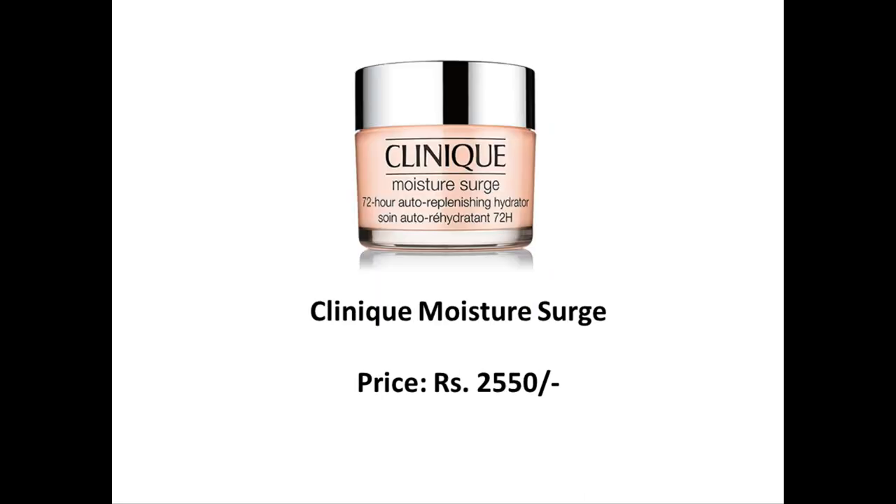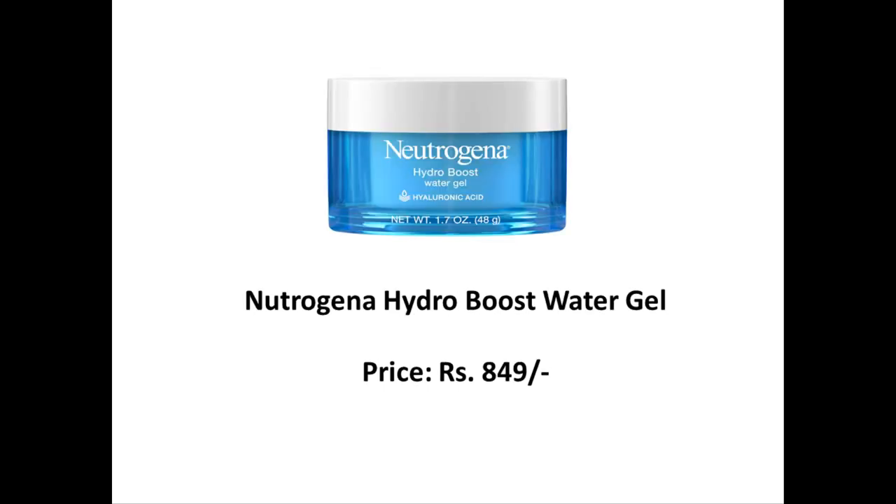Clinique Moisture Surge is a very famous product but more on the luxury side, coming in at 2,550 rupees. It's suitable for all skin types. Neutrogena Hydro Water Gel is a newer product by Neutrogena, priced at 849 rupees, and some people claim it's a dupe for the Clinique Moisture Surge. Again, suitable for all skin types.